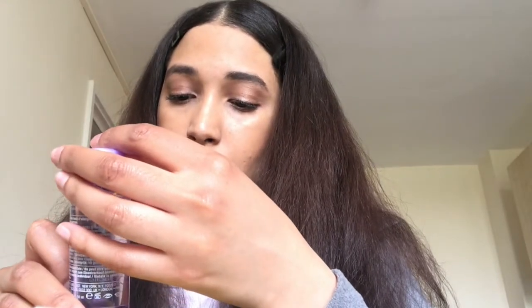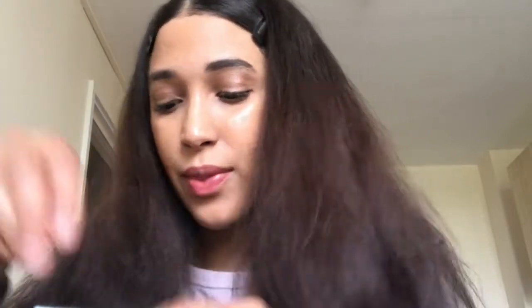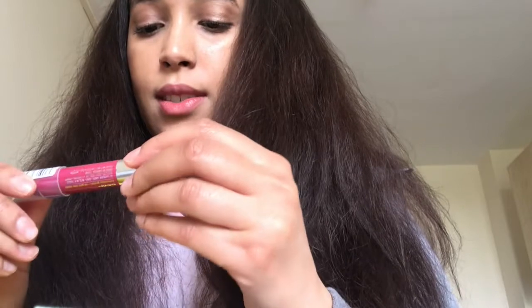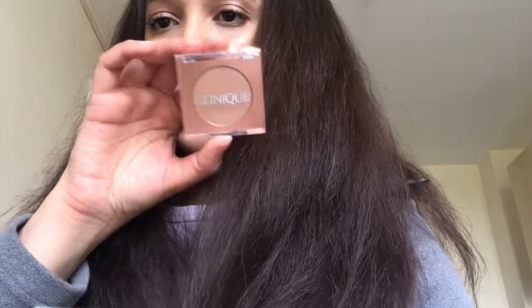The goodie bag also included a 'Take the Day Off' makeup remover for lids, lashes, and lips — apparently it's really good, my mom uses it and says it's amazing. I also received a little mascara, which I really want to try because I love mascara. There was a little gloss as well — really cute, I love glosses. And she also gave me a chubby stick, which is like a strawberry lip thing — very natural, exactly the kind of thing I like.